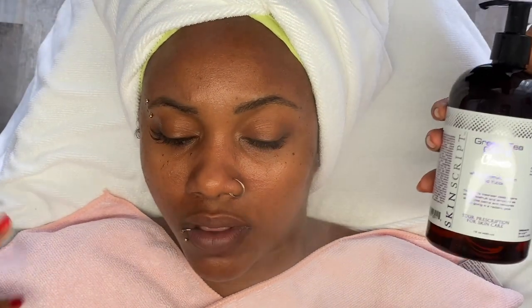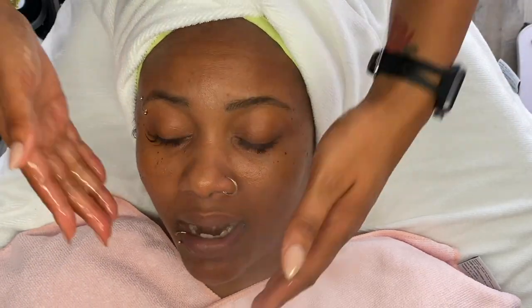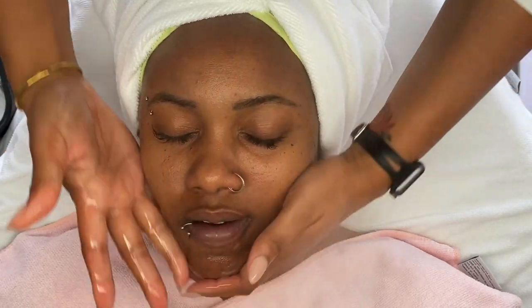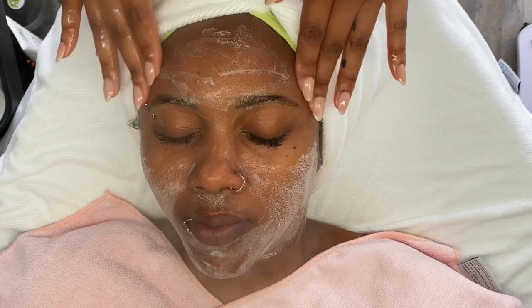The two skincare brands that I use in my spa are Image Skin Care and SkinScript Rx. Today I'm going to be beginning her treatment with the Green Tea Citrus Cleanser from SkinScript. This is an awesome way to begin any treatment and is perfect for anyone's skin type.